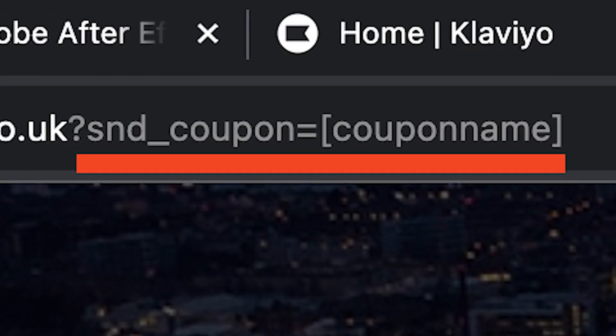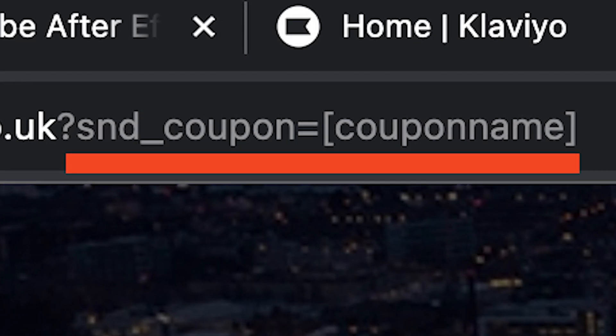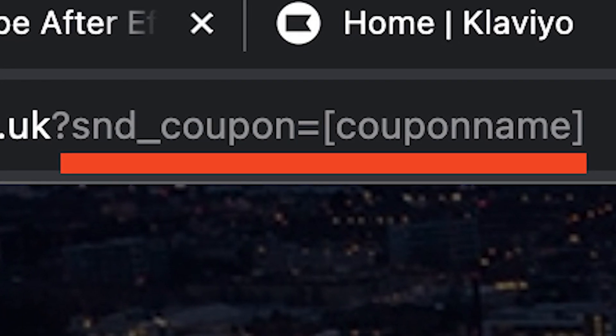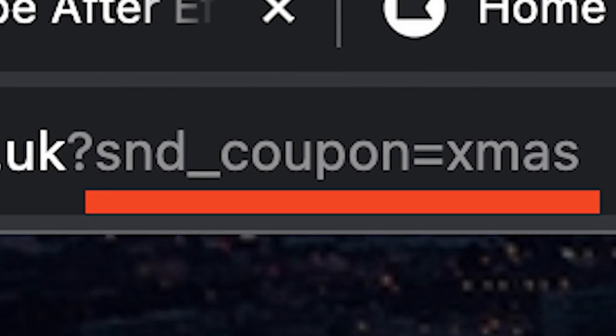If you want to auto-apply a coupon for your Soundy store, all you have to do is add this text at the end of your beat store URL and just replace the coupon name with the name of the coupon. So if your coupon name is Xmas, all you do is put equals Xmas. We're two features in and we have people going to your beat store with optimized ways, but there's still an issue.